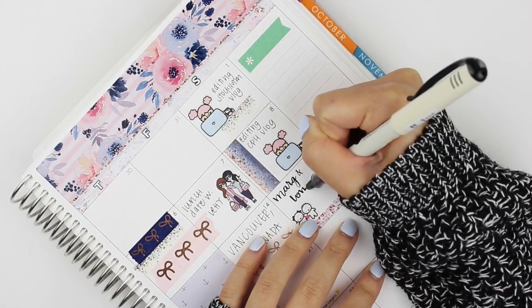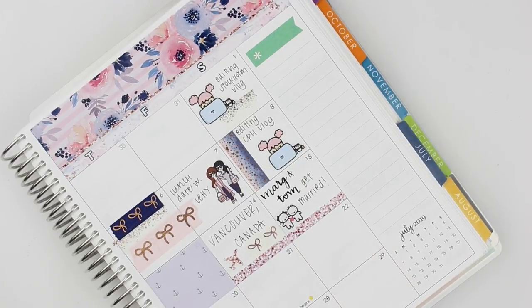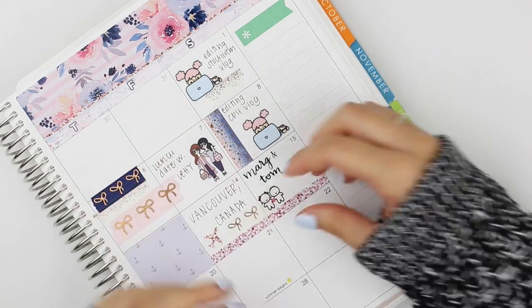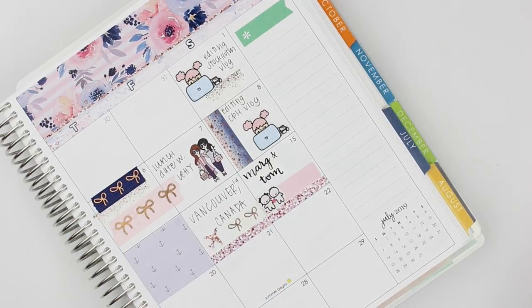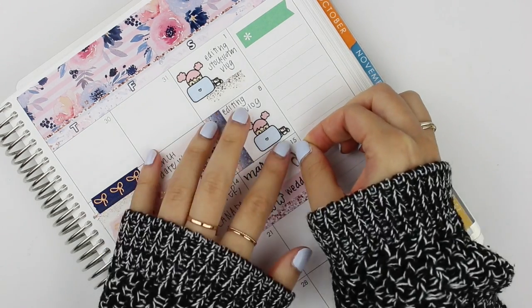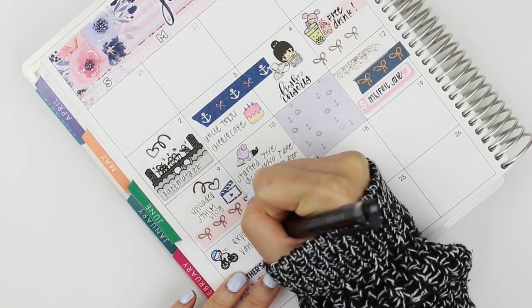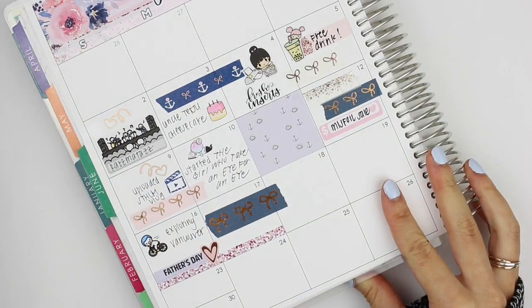I tried my hand at lettering 'Marg and Tom' very carefully and then put down 'gets married' in regular handwriting, but then I thought it looked a little weird. So I whited it out and instead put down a label and wrote 'wedding.' I thought these munchkins were perfect because they're like B and C — that's what Marg and Tom called themselves. On the 16th, Carolyn and I spent the day exploring Vancouver. We biked around Stanley Park and got some really yummy sushi. I used a munchkin biking to mark that. On the 17th, we flew home so I didn't have anything marked down for that day.